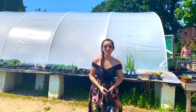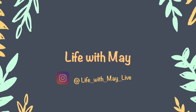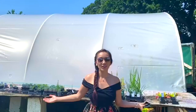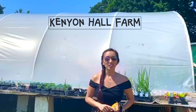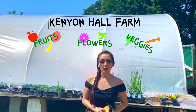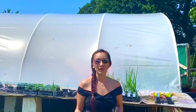Hi guys, welcome to my channel Life With Me. As you can see, I'm here at Kenyon Hall, where they have roots, veggies, flowers, wildflowers, herbs, and a whole lot more. Today I'll be picking strawberries, so I'll take you with me — let's go.